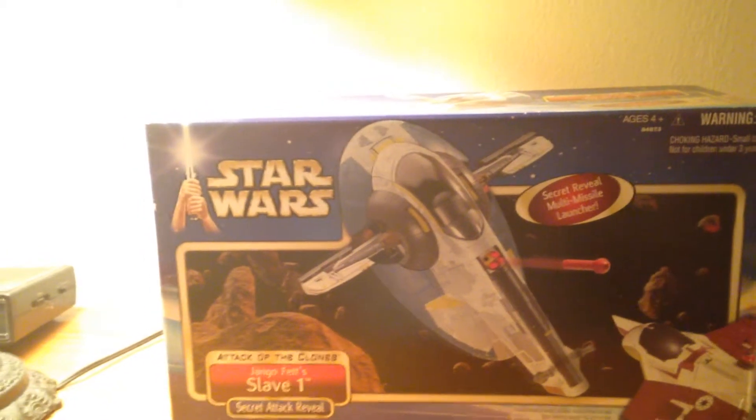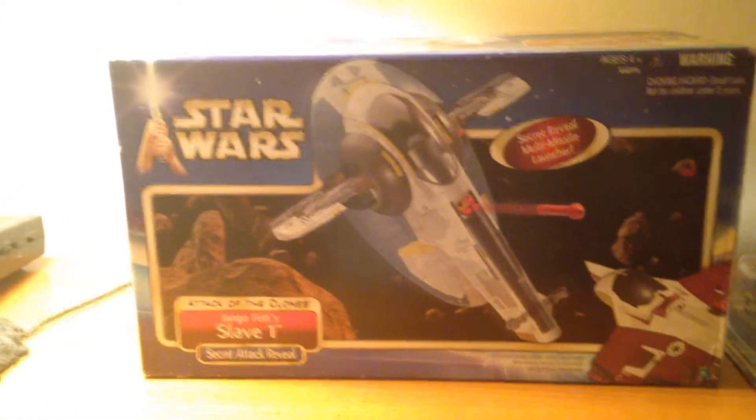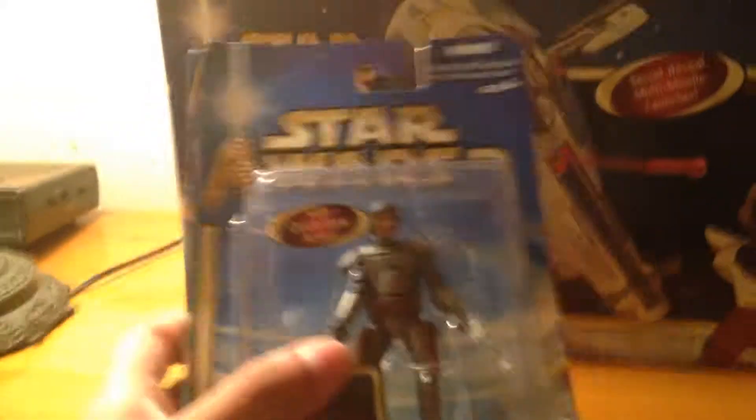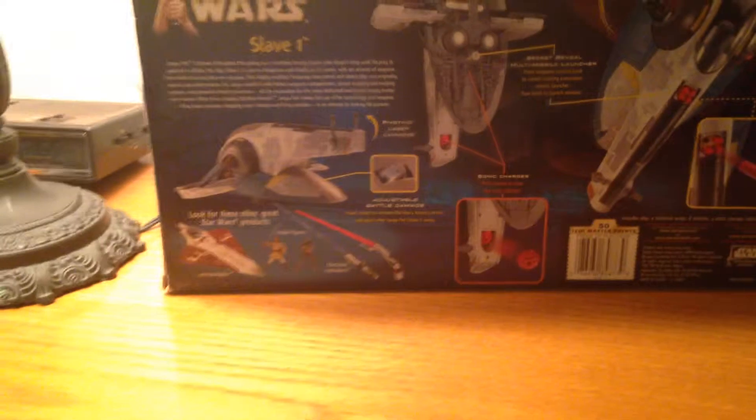I think it was Anakin's speeder and Zam Wessel's speeder, as I can remember. I just got completely turned off after losing interest because the figures were terrible. Now I do have one figure next to me — this is the Jango Fett Slave Pilot, came out 2002-2003. Looking at this figure, it was not that bad. It's molded in a weird posture, but as you can see on the back, this line had potential — it just pulls you right in.